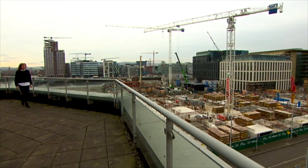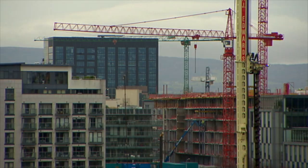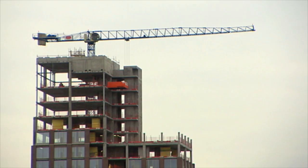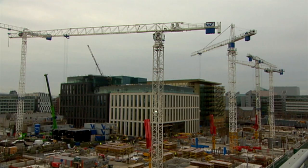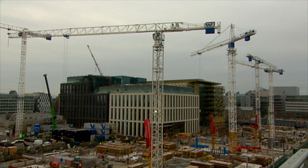SOLAS is the state agency in charge of the apprenticeship system. There are lots of apprenticeships available in the construction trades, as you'd expect, but there's a whole range of new apprenticeships coming on stream also. Paul O'Toole, as CEO of SOLAS, is the man with the information.